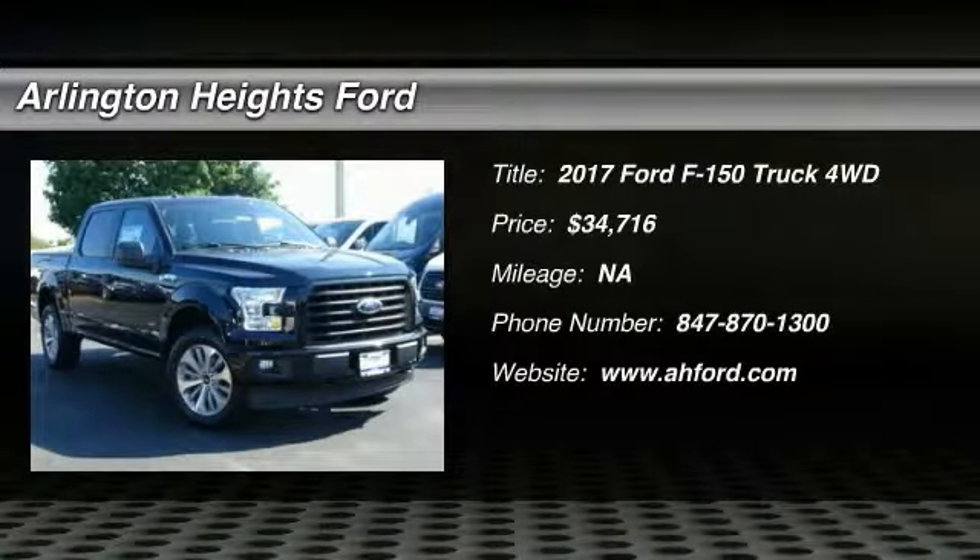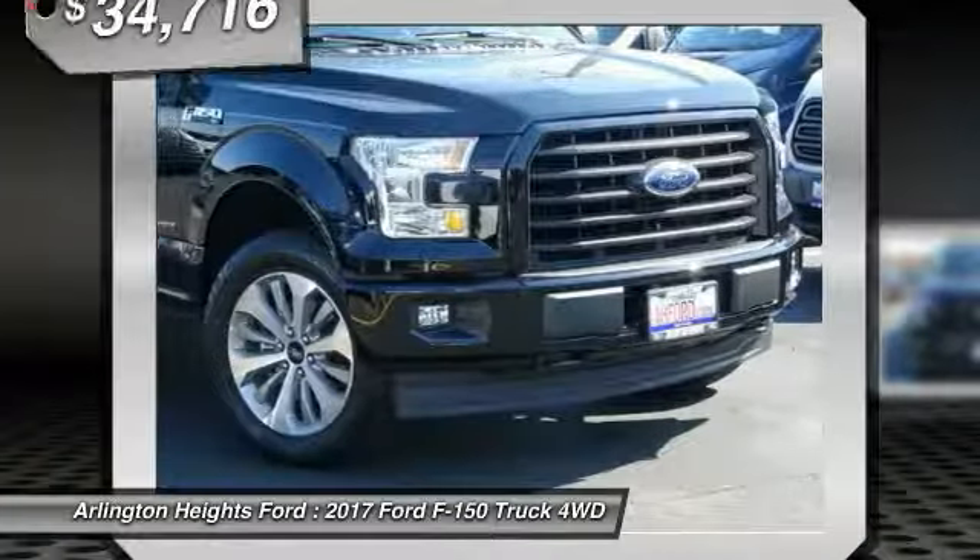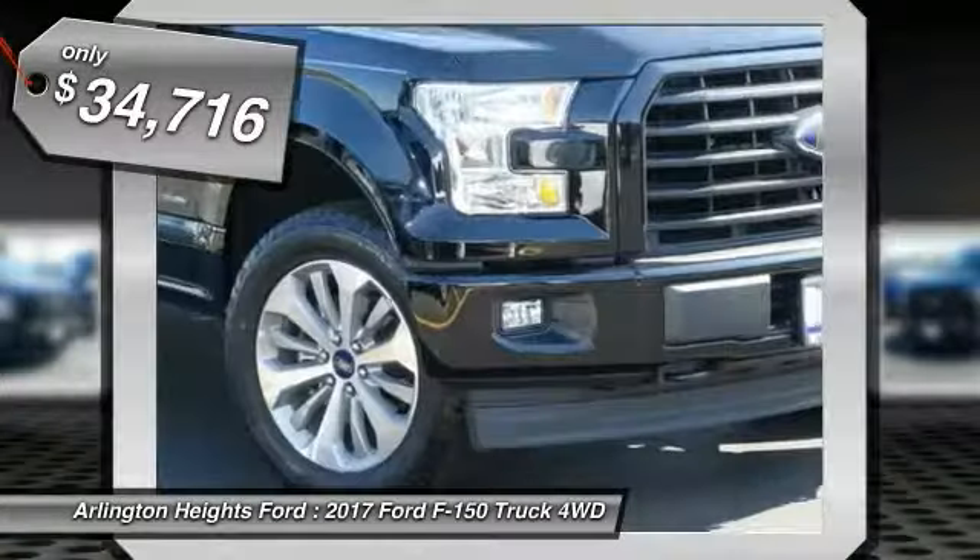2017 F-150. A Ford F-150 knows how to handle any situation. It's built to follow orders, no whining, and is priced below $35,000.